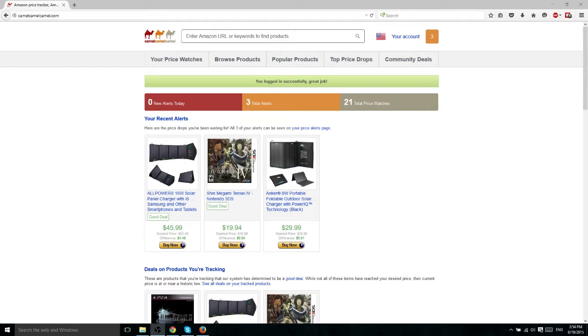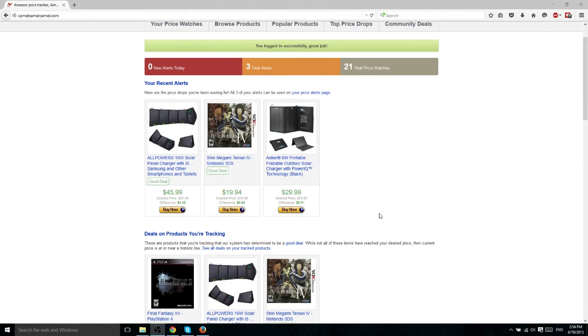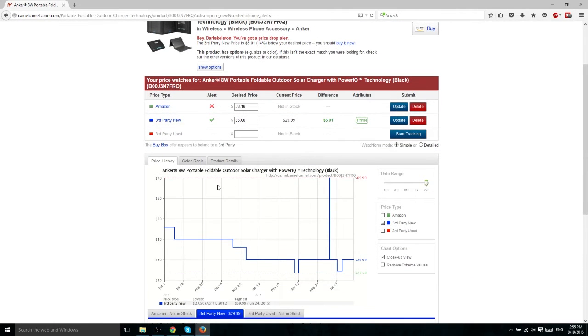What Camel Camel Camel allows you to do is set up price tracking watches for individual items on Amazon. It can be anything — it doesn't necessarily have to be sold by Amazon, it could be a third-party product also being sold on Amazon — as long as it is in the Amazon marketplace. You set a price watch on it and the website starts keeping track of the cost of that item, and they even make a graph out of it automatically so you can see how the price of a product changes over time.